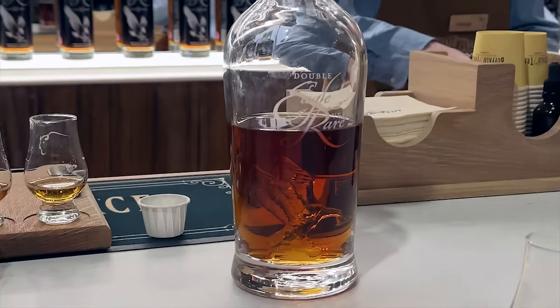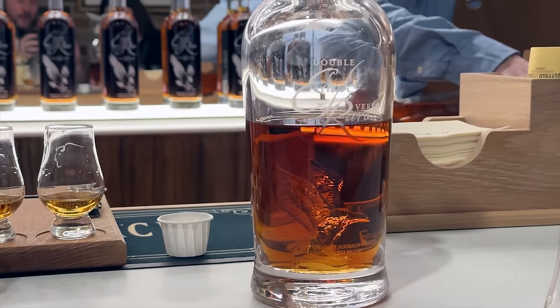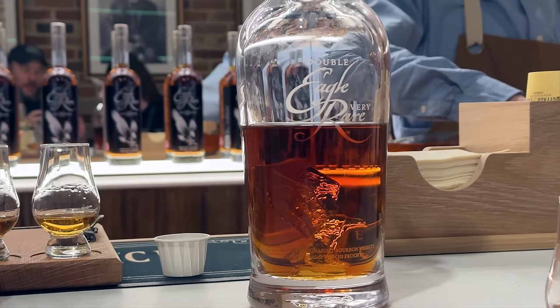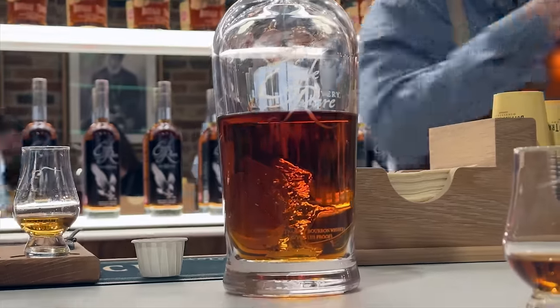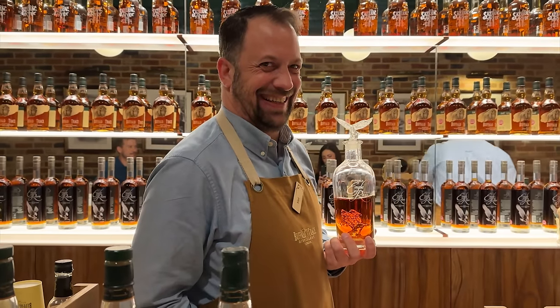Finally, we get to the Double Eagle Very Rare. We believe this was the third edition — the third release — because it's 101 proof, which is actually a reference to the original Eagle Rare that came out in 1975 at the same proof. But instead of 10 years, this is 20 years — get it, double. Double Eagle. And it is very rare: 199 bottles released of this third edition, and one of them was right there.